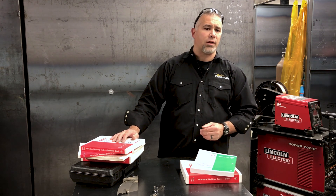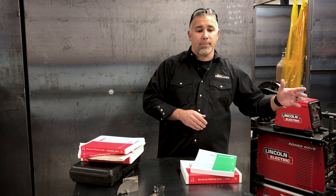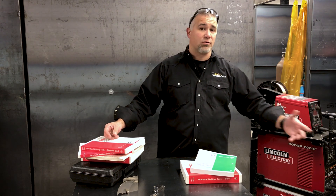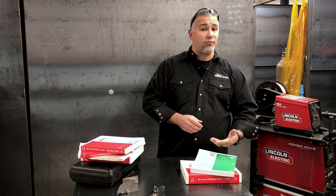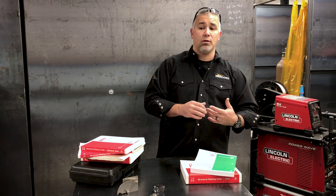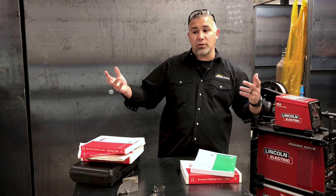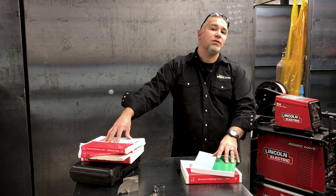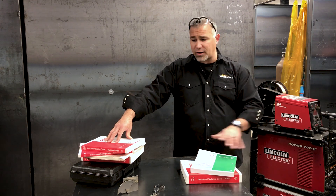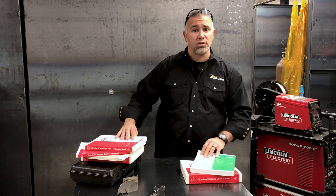When you talk about being certified, we have to make sure we are certifying to the material and process we're going to be using. We also have to determine whether that procedure is going to have some essential variables that we step beyond. If we cross a threshold — say we increase wire diameter or change electrodes — we might have to recertify. So you can easily see how somebody could need two, three, four, or even 75 to 80 certs as a certified welder, just for one company to encompass all the different things you might come across in your welding career.